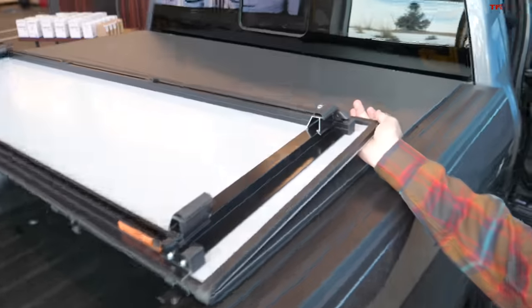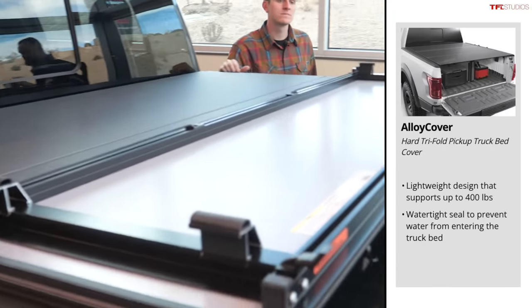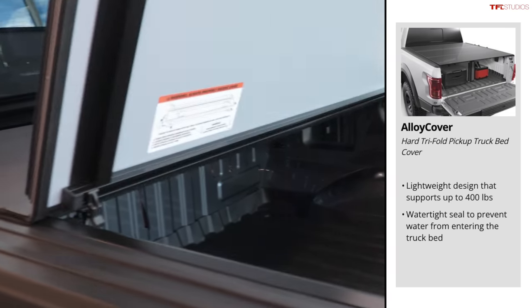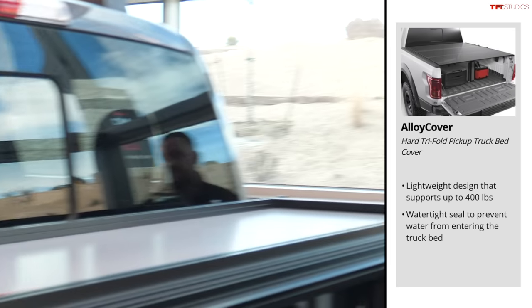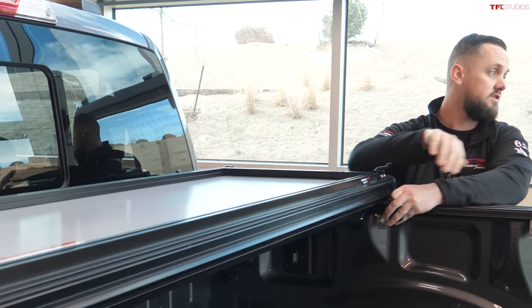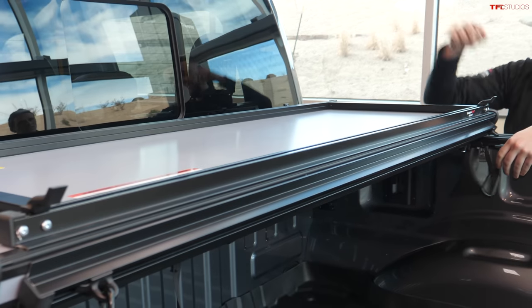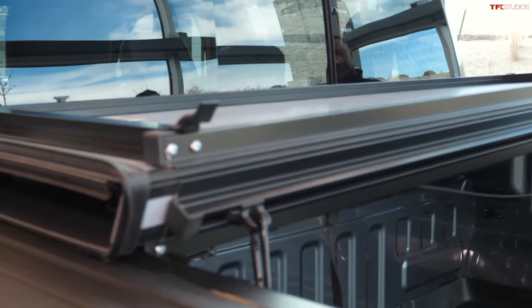Up here we've got the traditional tri-fold aluminum bed cover. You can fold it back to give access to two-thirds of the bed, and if you need full bed access it has a quick release — you don't have to fully uninstall it or fold it up against the cab. It's about a 60-pound lift to remove but releases super quick.